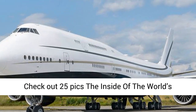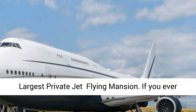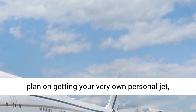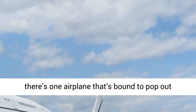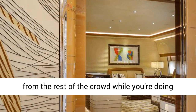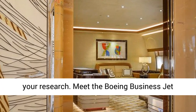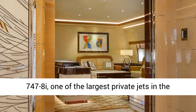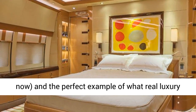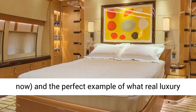Check out the inside of the world's largest private jet flying mansion. If you ever plan on getting your very own personal jet, there's one airplane that's bound to pop out from the rest of the crowd. Meet the Boeing Business Jet 747-8i, one of the largest private jets in the world and the largest in active operation right now — the perfect example of what real luxury in the air looks like.